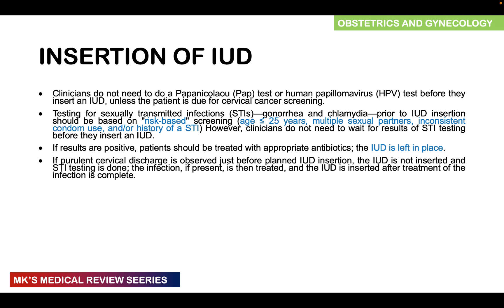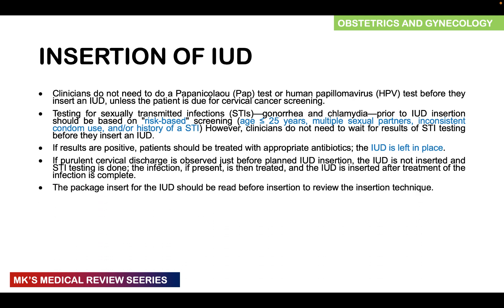If purulent cervical discharge is observed before insertion, do not insert the IUD — test for STIs first and treat if present, then insert after treatment is completed. The package insert should be read thoroughly before insertion. Sterile technique must be used during insertion. A link to an IUCD insertion and removal video will be in the description.